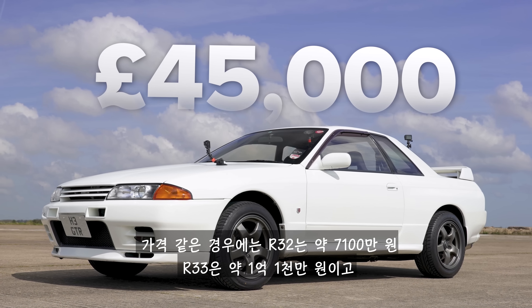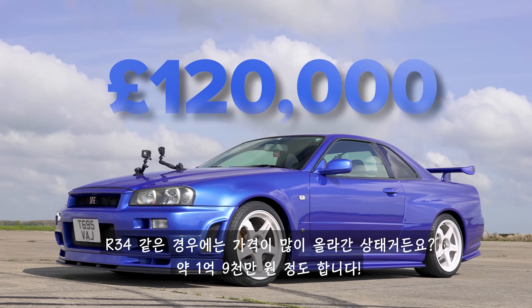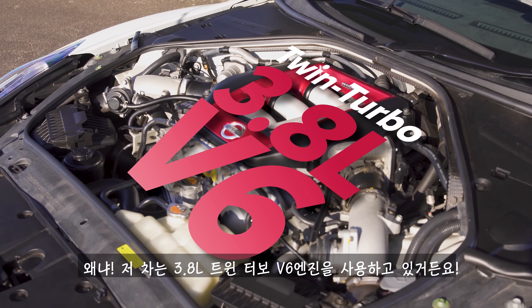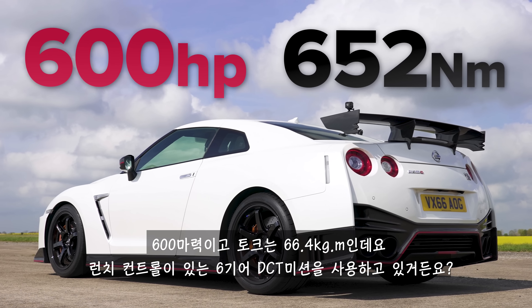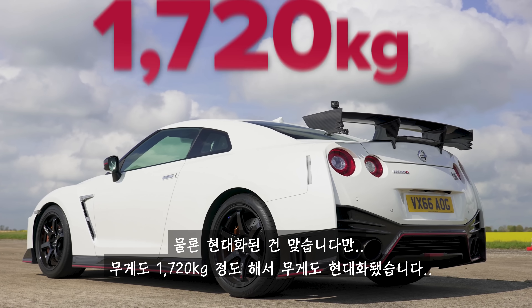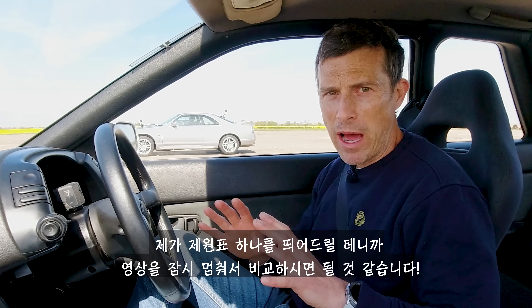In terms of price, the R32 is worth about £45,000. The R33 is worth about £70,000, and the R34 — they've really gone up in value — that one's worth about £120,000. The Nismo GTR is a 2016 model year car, also worth about £120,000, but quite different: it has a 3.8-litre V6 twin turbo, puts out 600 horsepower and 652 newton metres of torque, with a dual-clutch automatic six-speed gearbox with launch control — a serious advantage. However, it weighs over 1.7 tonnes. Pause the video now if you'd like to compare all the stats side by side.